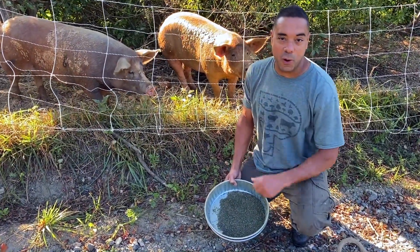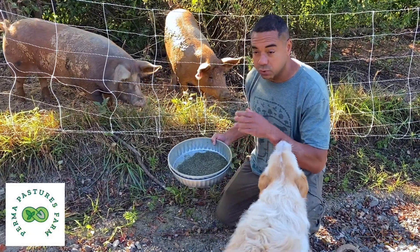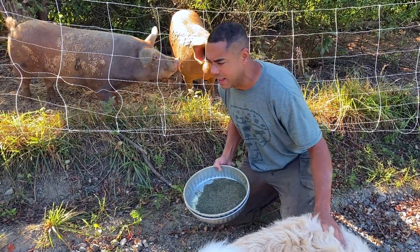Hey, this is Billy from Permapastures Farm. We had a viewer ask about minerals — what minerals we gave to the sheep, and also something about grazing. So today we're going to cover some of that.